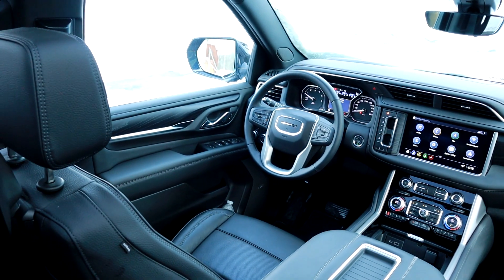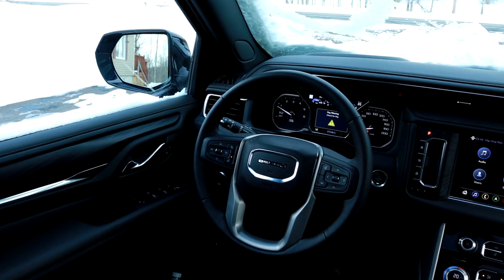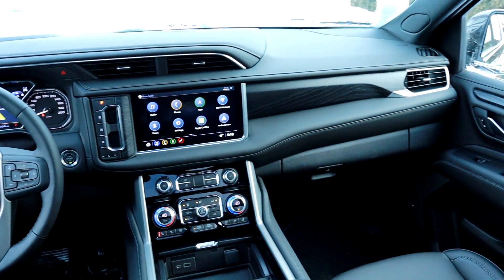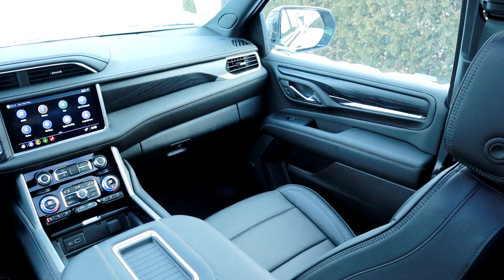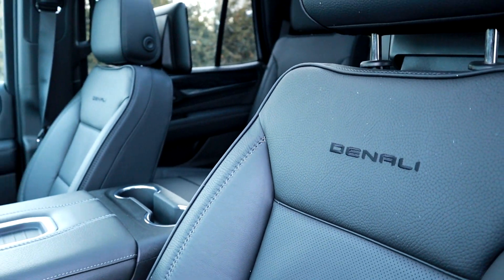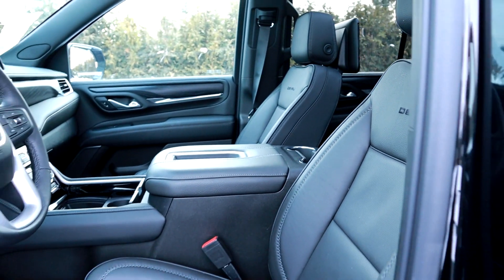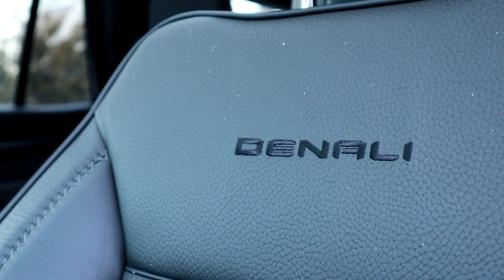Sur le volant, à la place d'être marqué GMC, il est marqué Denali. Donc on le sait qu'on est dans un Denali. Il y a beaucoup d'avantages à choisir un Denali au-dessus d'un SLT ou un AT4. On a vraiment des sièges avec un tissu de meilleure qualité, les sièges sont plus confortables. Des fois, je trouve que les sièges chez GM sont un petit peu rigides, il manque un peu de confort — ce n'est pas le cas dans le Denali. On a de belles coutures en genre de X, c'est unique pour le Denali.